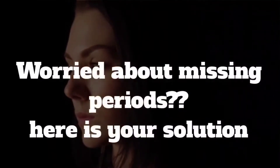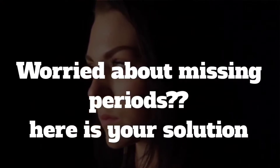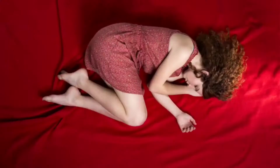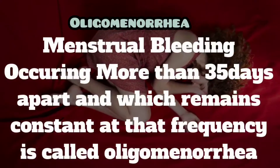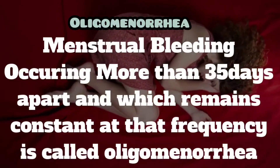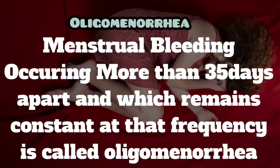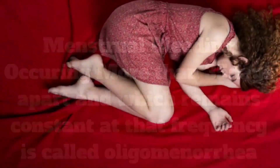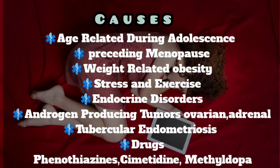Hello everyone, welcome to today's session on oligomenorrhea. It is important to note that the cause of a delayed menstrual cycle is not always pregnancy. Oligomenorrhea is defined as menstrual bleeding occurring more than 35 days apart, which remains constant at that frequency.